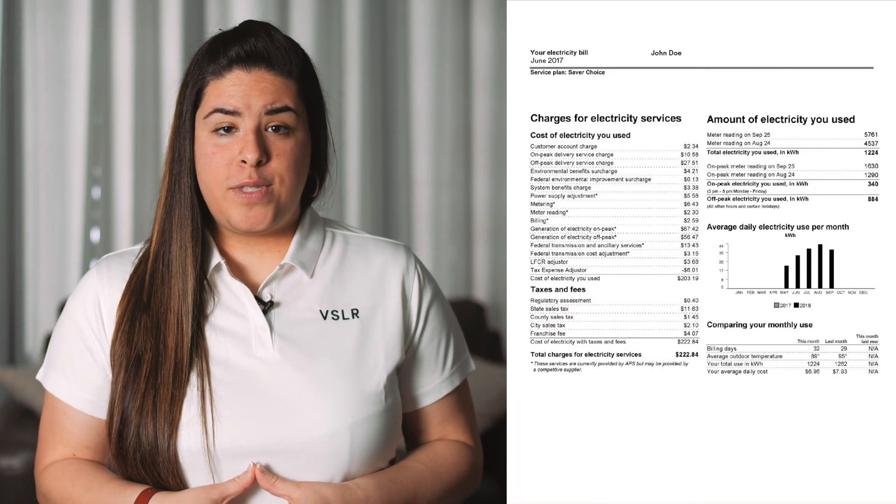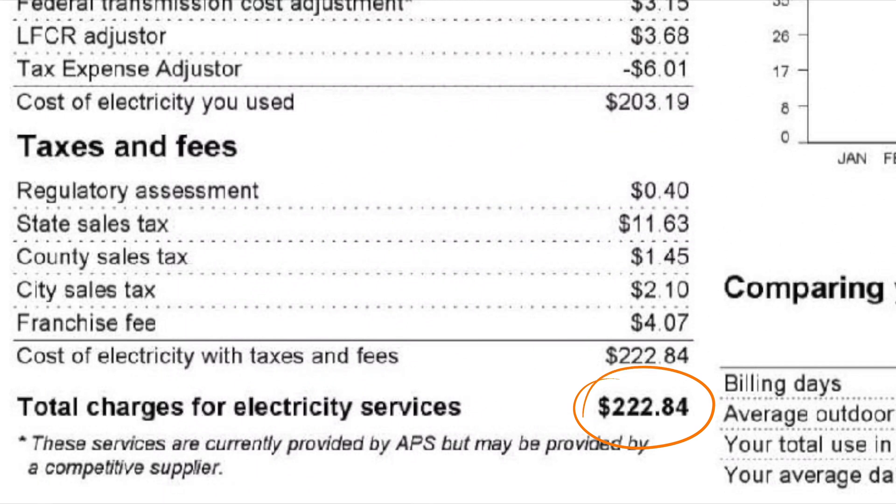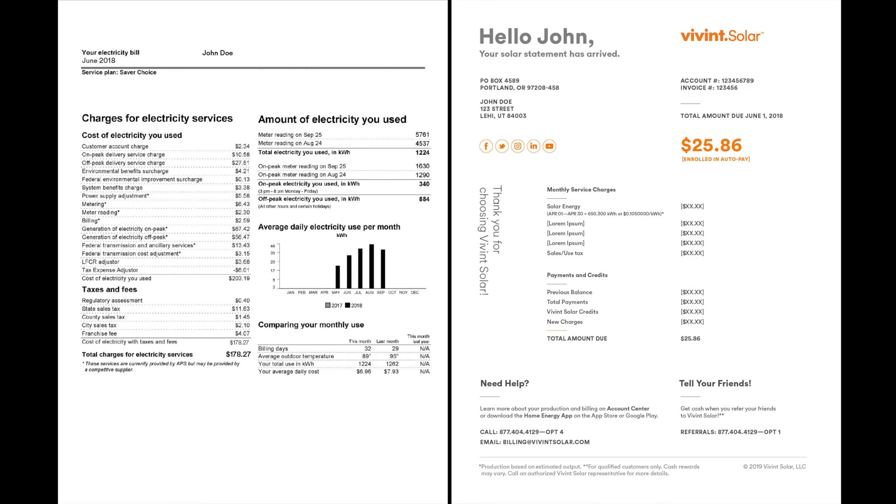If you don't have a utility bill from this time last year, contact your utility company and ask them to send you that information. They should have it on file or available online. Now that you've got your hands on your utility bill from one year ago, take a look at the final cost. Then look at the sum total of your utility bill from this month and your Vivint solar bill from this month.